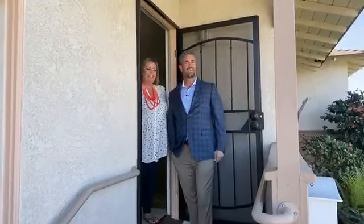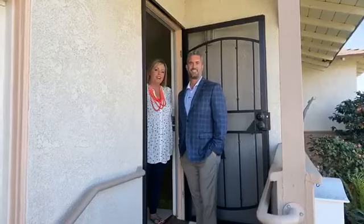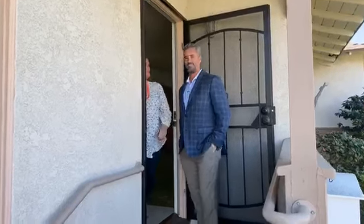And we're live. Hello, here we are at our newest listing on Mickey Street in Garden Grove. Come check it out. Welcome to Mickey Street.